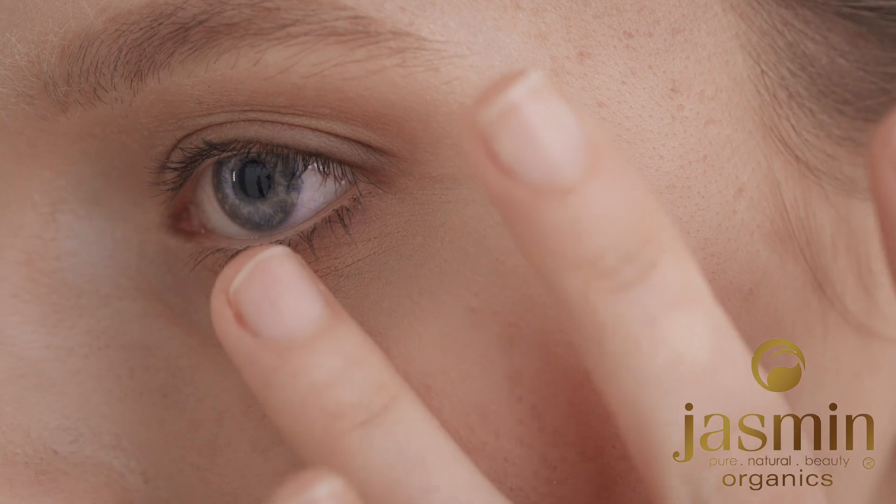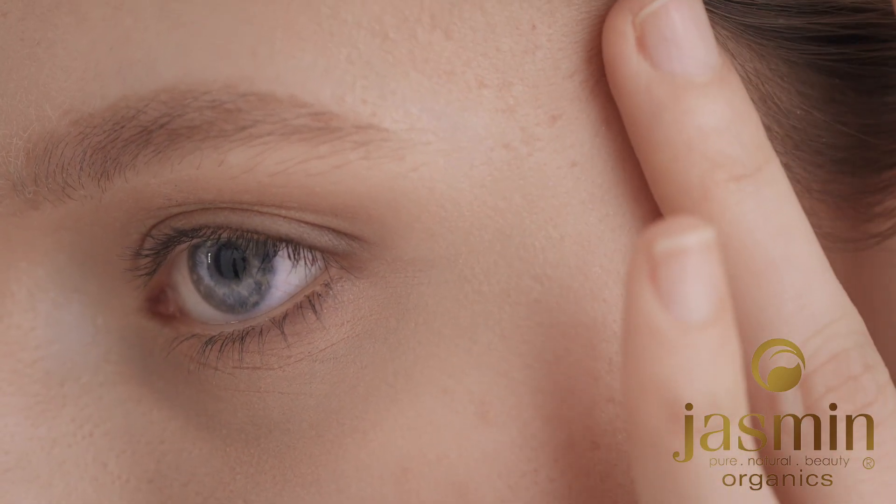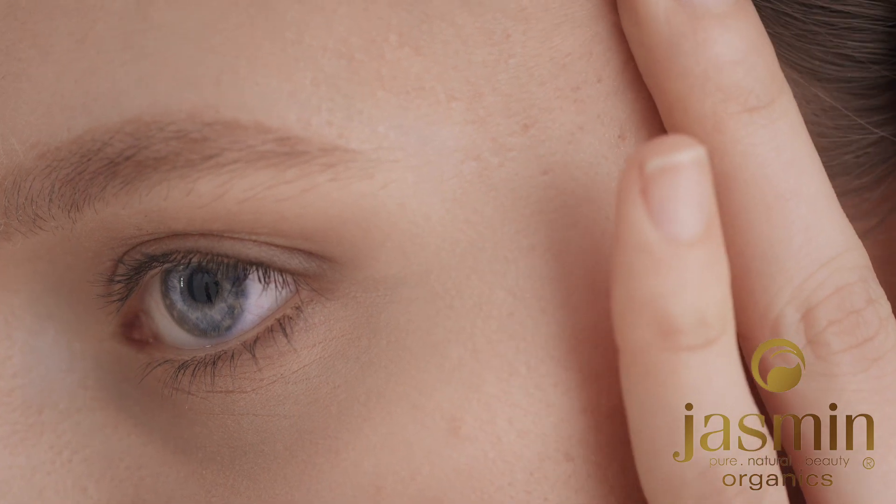Number one: antioxidant powerhouse. Kakadu plum extract is one of the richest sources of vitamin C — it has the highest concentration of vitamin C of any known fruit, up to 100 times more than oranges. Vitamin C can promote the production of collagen, a protein that gives the skin its structure and elasticity, helping reduce fine lines and wrinkles.